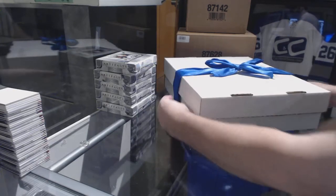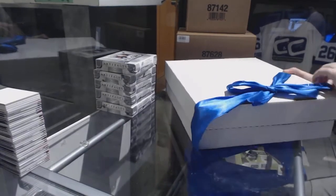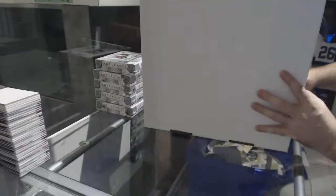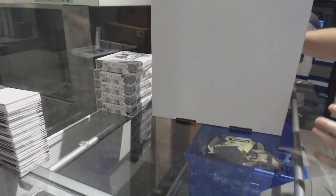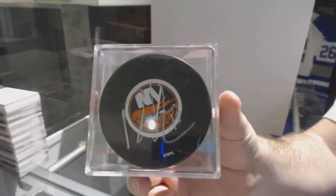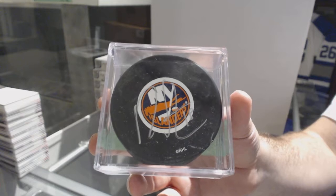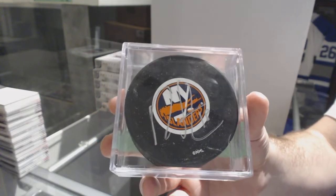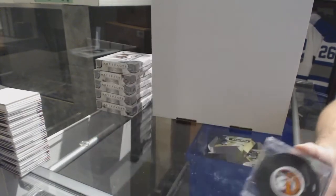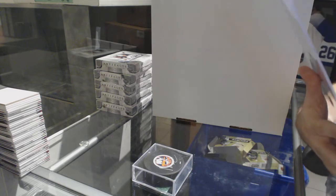Here we go, starting off CC break 8376. Take off the bow here. We will start off first with an autographed puck for the Islanders — Ryan Strome. We got this one done at a Panini event a long time ago, so this is a hard-signed Ryan Strome puck for the Islanders.